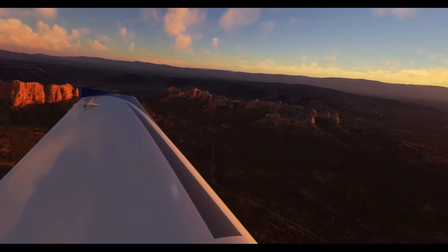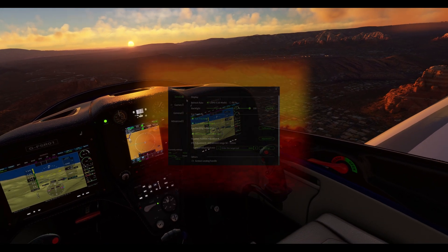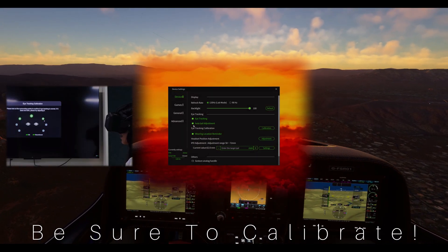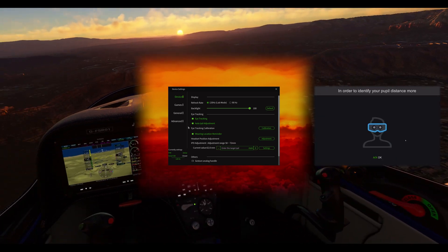First things first, make sure your headset's firmware is up to speed. Once that's locked and loaded, head over to the Pimax software and dive into the magic. Hit up the device settings and give eye tracking a green light. And while you're at it, don't forget to flip the switch on the auto IPD adjustment — a game changer for those of us who share headsets or just want to skip the IPD guesswork.